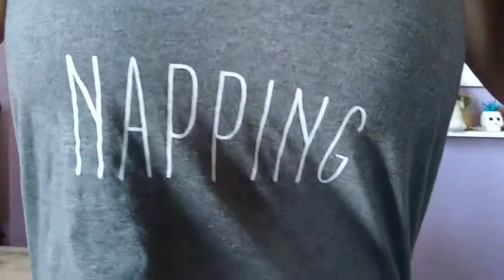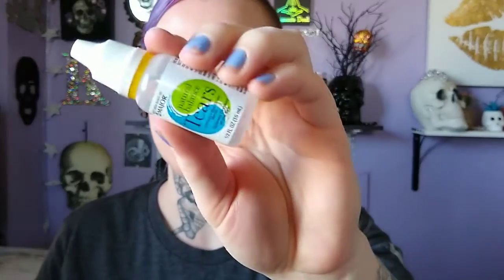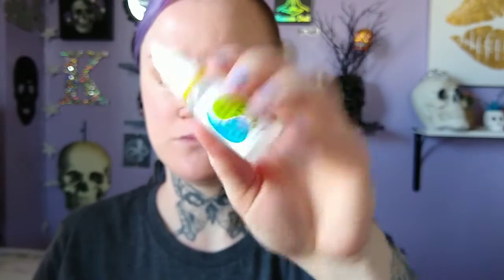Hello everyone, welcome back to my channel! I'm showing you guys my shirt — I got it from the Manny MUA Lunar Beauty box. Today I'm going to be showing you a very easy five-minute mom makeup with only five products. As you can see, I'm adding some eye drops in.